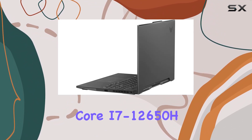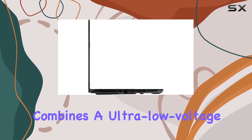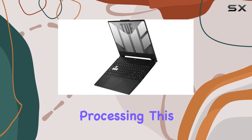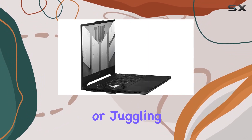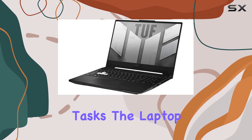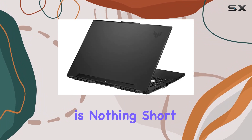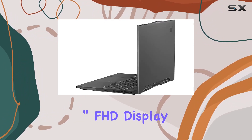At the heart of this machine lies the Intel 12-core i7-12650H processor, a powerhouse that combines the ultra-low voltage platform with 10-core 16-way processing. This setup ensures that whether you're tackling the latest triple-A titles, streaming, or juggling demanding productivity tasks, the laptop remains efficient and responsive.